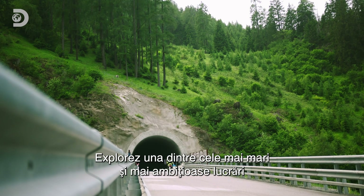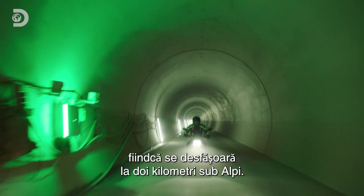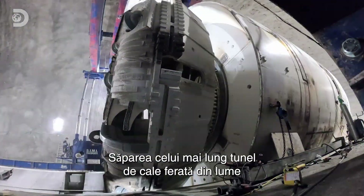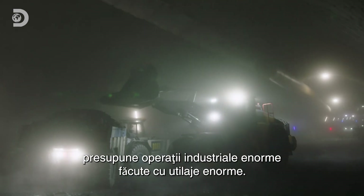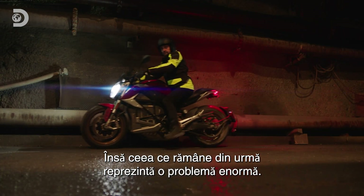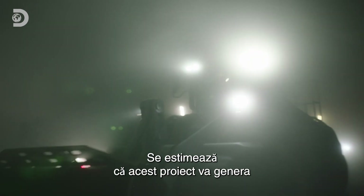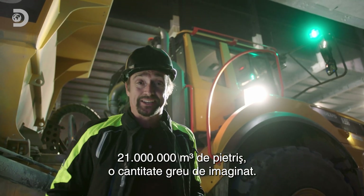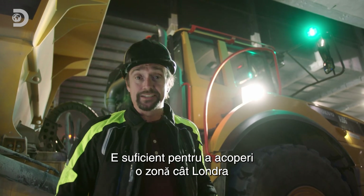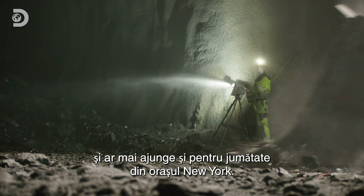I'm exploring one of the biggest and most ambitious engineering projects Europe has ever seen. Well, actually, I can't see it, because it's happening two kilometres under the Alps. Boring the longest rail tunnel in the world involves enormous industrial engineering using enormous machinery. But it also creates an enormous and rather messy problem. It's estimated that this project will generate 21 million cubic metres of rubble. That's enough to turn an area the size of Greater London into a gravel driveway one centimetre thick, and still have enough left to do half of New York City.